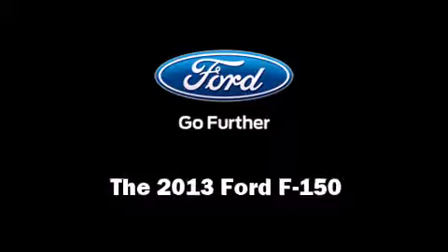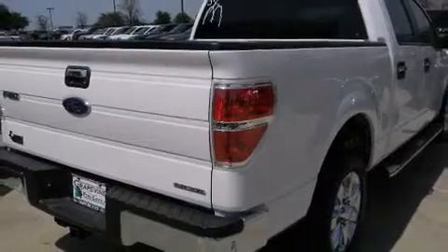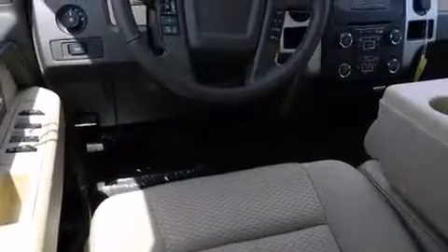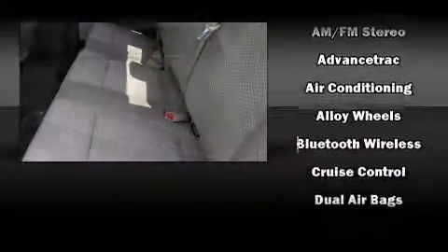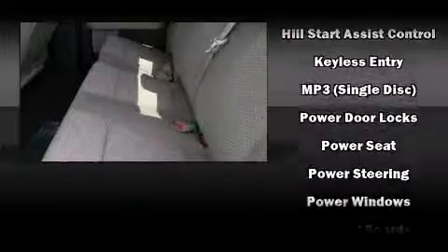You're going to love the 2013 Ford F-150. A wealth of standard features means that you no longer have to sacrifice, such as remote keyless entry, a tachometer, variably intermittent wipers, a rear step bumper, front fog lights, and air conditioning. Audio features include a CD player with MP3 capability and four well-positioned speakers.